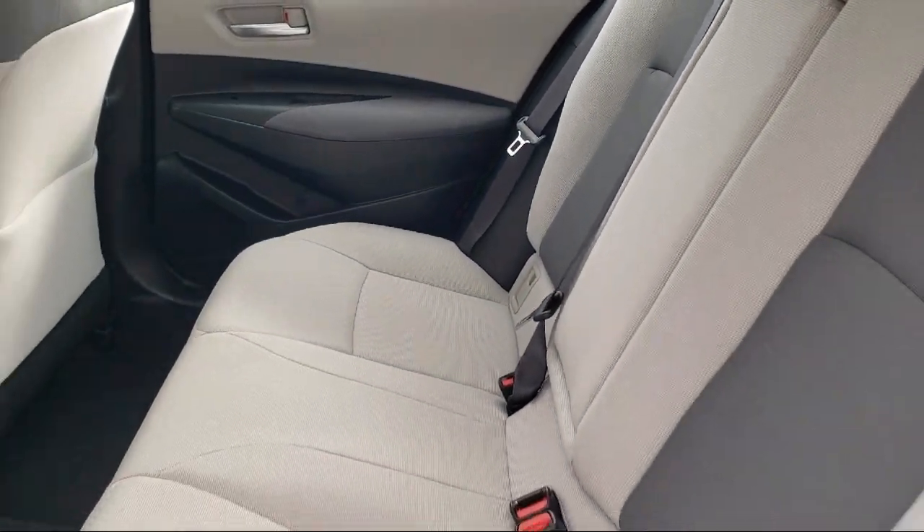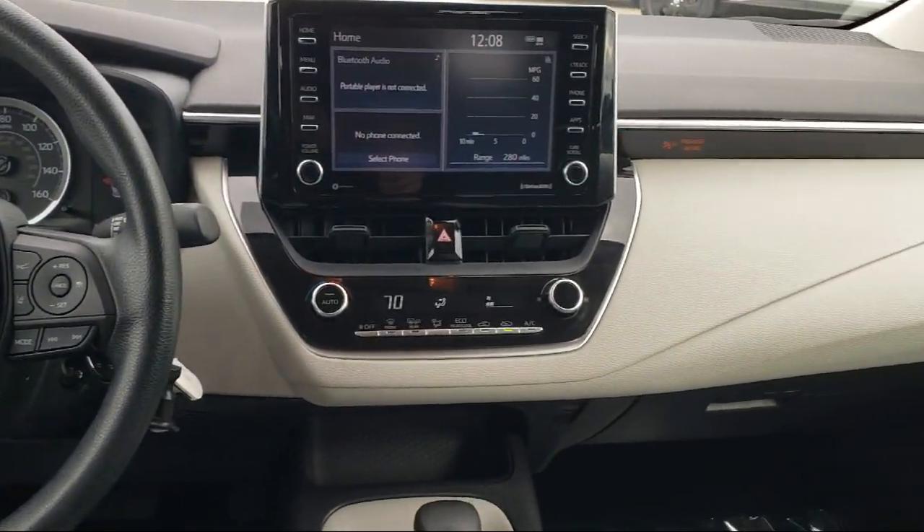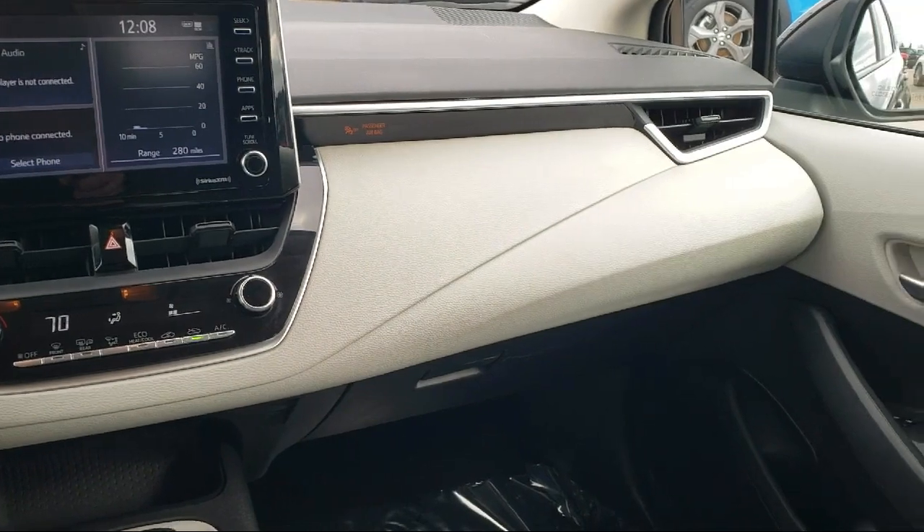Keyless Entry, Steering Wheel Controls, Outside Temperature Display, Tire Pressure Monitoring System, and has less than 30,000 miles on the odometer.